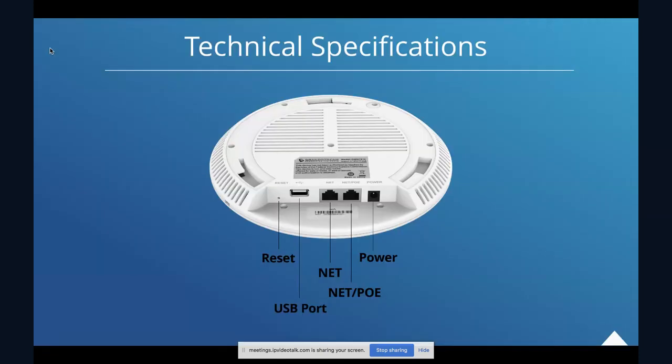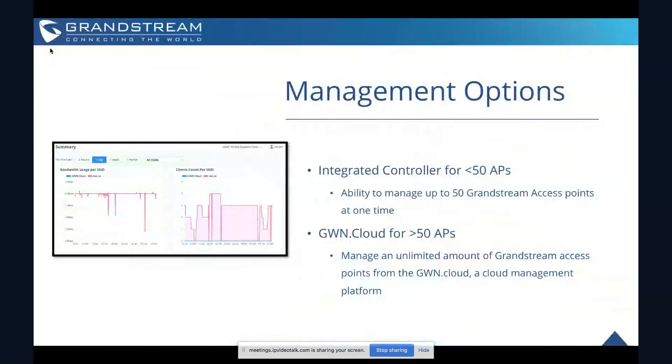The design of the GWN 7630 is pretty much identical to our other GWN series access points. In terms of ports, it has a reset pin, a USB port, and dual gigabit network ports — one of them enabled for PoE — plus a traditional power port.